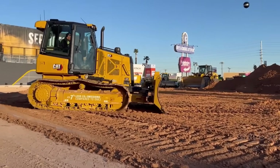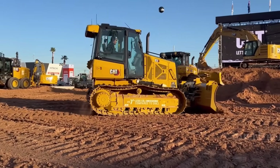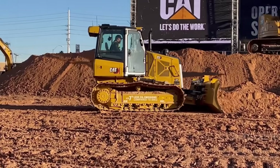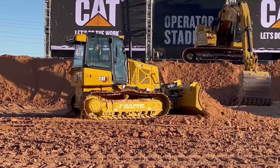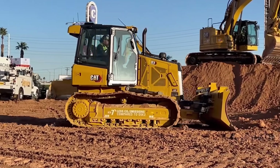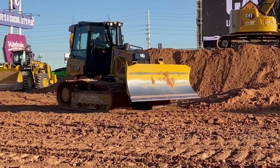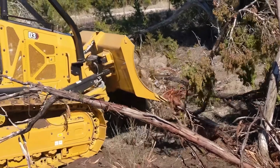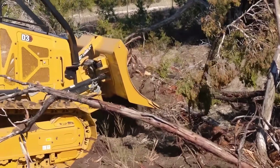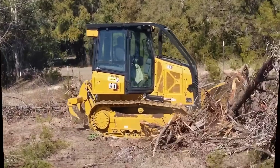Rounding out the small dozer family is the D3. At 104 horsepower and tipping the scales at 10 tons, it's the top of its class for anyone who needs small dozer agility with more serious pushing power. Just like its siblings, it's all about operator comfort and efficiency, with a quiet, roomy cab and automated features that stop track slip and sip fuel. This trio has completely redefined the small dozer market, proving that modern earth-moving is about brains as much as it is brawn.